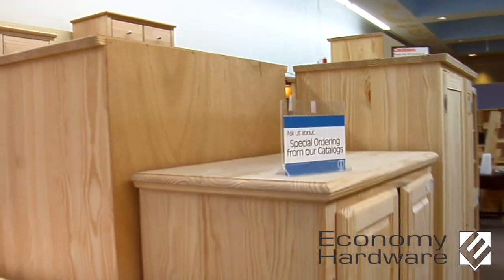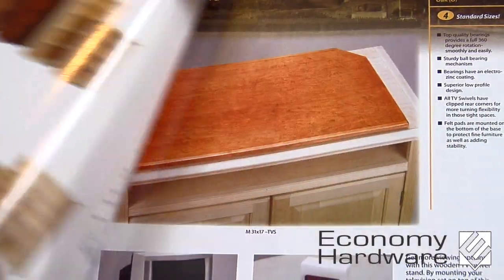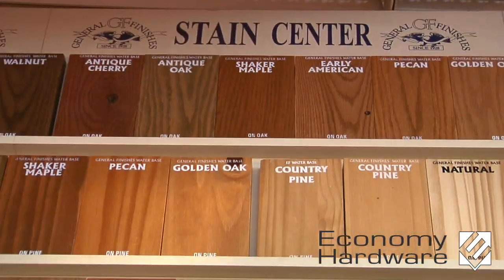Don't see what you want? Flip through our catalogs and pick out a custom-made piece. What's even better is that we also offer a finishing service where we can customize your new wood furniture to match or complement your existing decor.